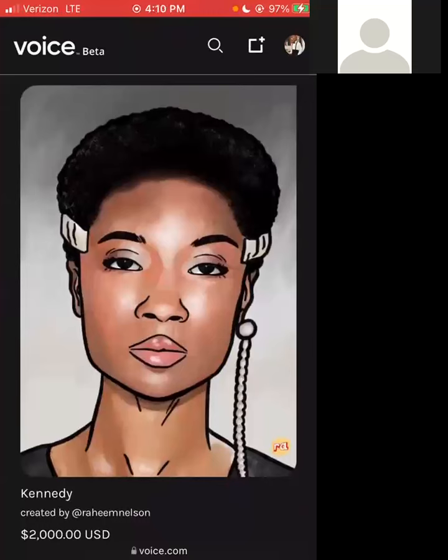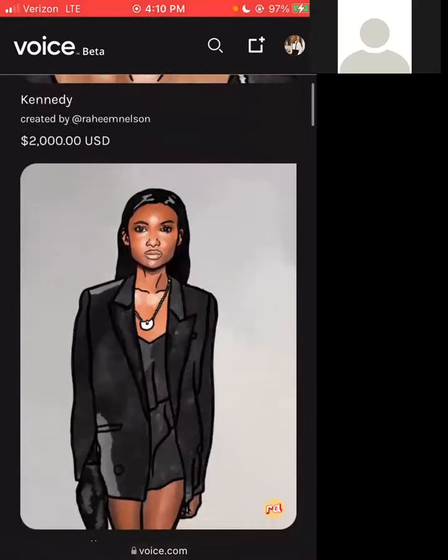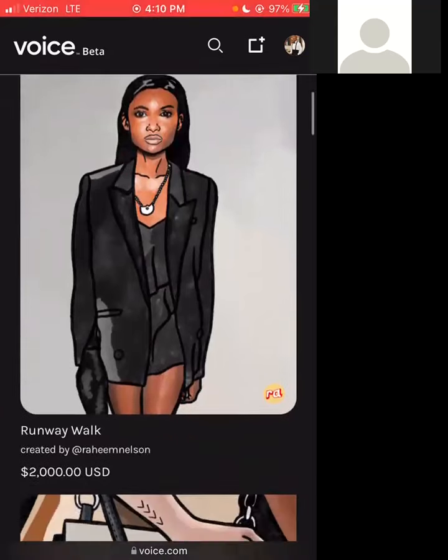It's a certain image, it's fashion-forward. The cap for my pieces here on Voice is around $2,000 and the entry point is going to be like $100, so there's going to be something for everybody.